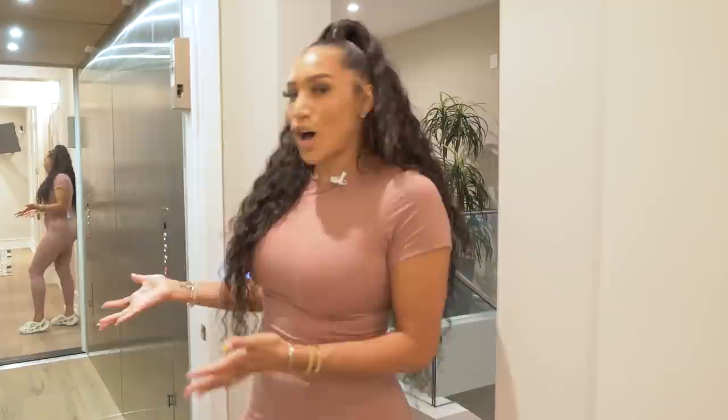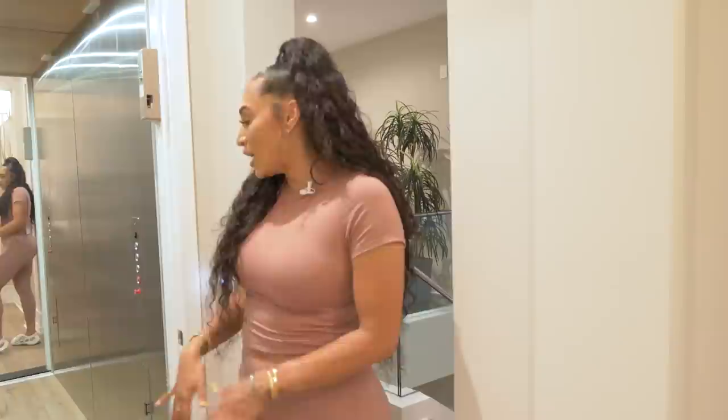One of the super dope features about this home is it has an elevator. Living in a tri-level home, this helped us so much — especially when packing suitcases, being able to send them down. The kids love the elevator. My mom, whenever she comes, takes the elevator to the third floor to go to her guest bedroom, and we just really enjoyed this feature.